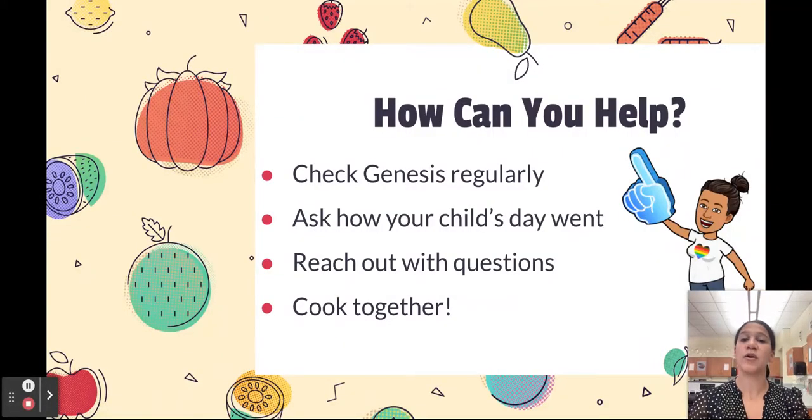So how can you help from home? Checking Genesis regularly, or encouraging your child to check regularly, so they know if they're missing anything and how they're doing in class. Monitor their progress. You can always ask how their day went. Reach out to me with questions, and the best way is to cook together to enhance those skills that they're learning.